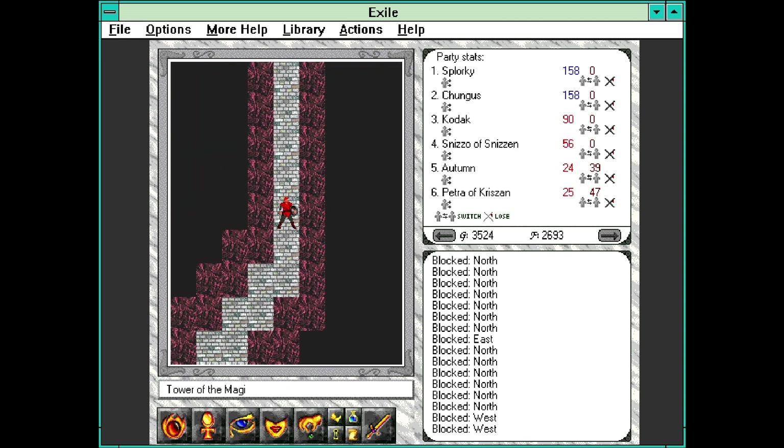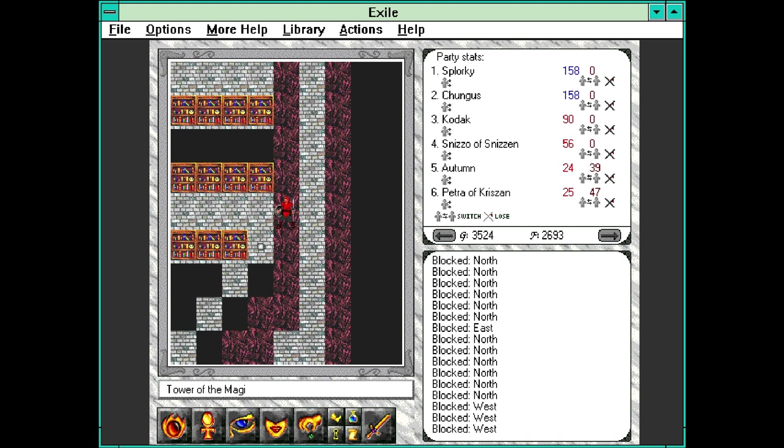According to the guide, X should sell us level six spells, which are probably going to be pretty expensive, so we probably won't be able to actually buy most of them. But we'll see - I think this is probably it, we need to check these.